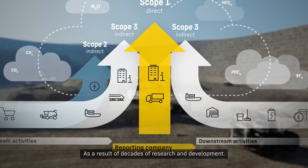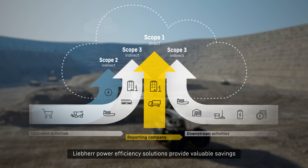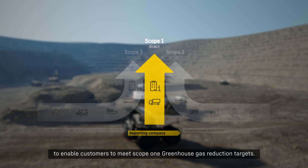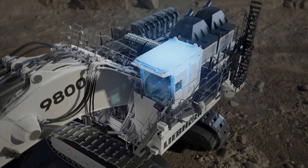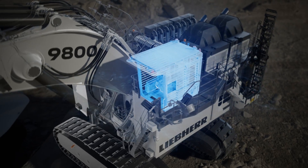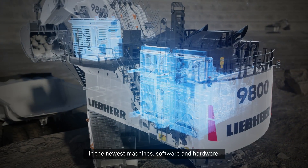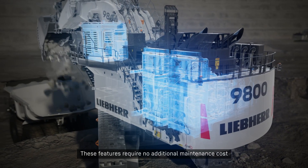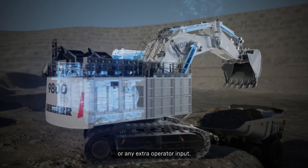As a result of decades of research and development, Liebherr power efficiency solutions provide valuable savings to enable customers to meet Scope 1 greenhouse gas reduction targets. Installed as standard and fully embedded in the newest machine software and hardware, these features require no additional maintenance cost or any extra operator input.